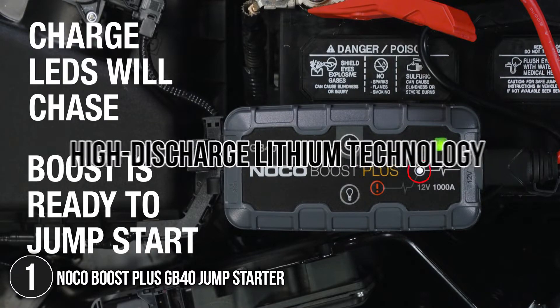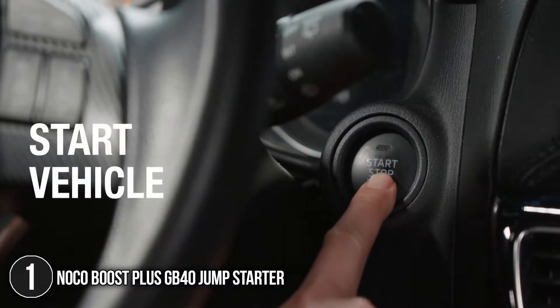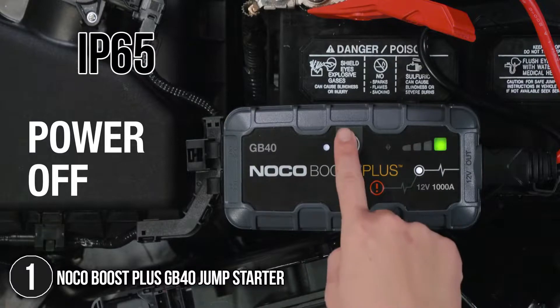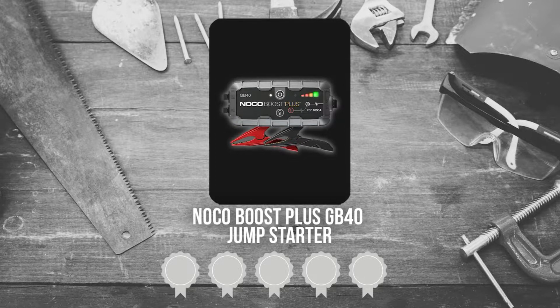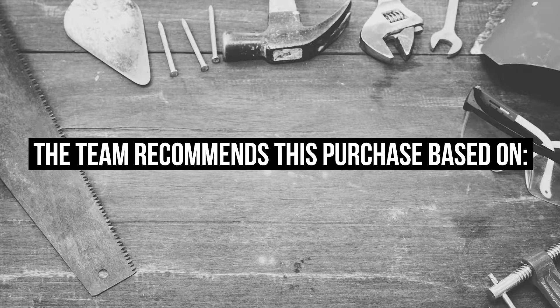It features high-discharge lithium technology for safe operation in any climate. There's also a rugged and water-resistant enclosure rated at IP65 and a rubberized over-molded casing to prevent scratching or marring of the surface. Trustedshoppingguide.com has awarded the Noco Boost Plus GB40 Jump Starter a 5-badge rating, based on the following features.